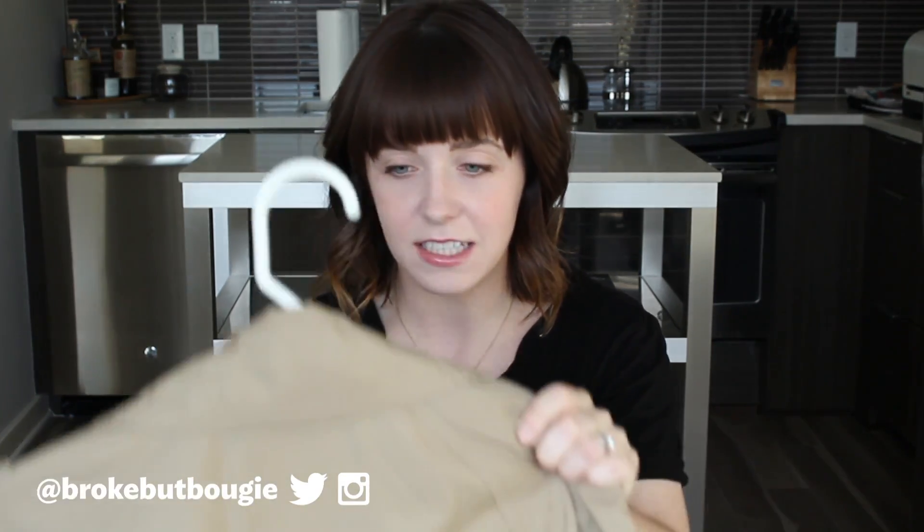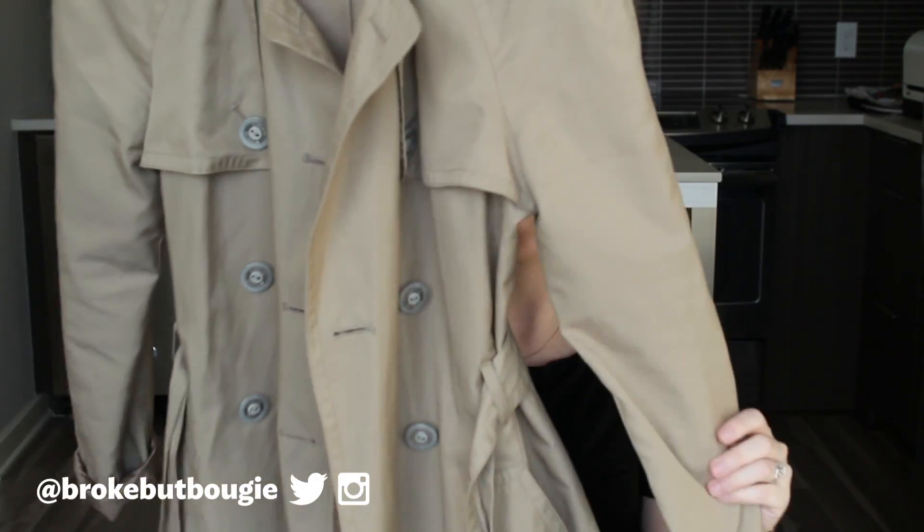My second fall fashion favorite is something I've talked about a lot, especially on my blog, and it is a classic khaki trench coat. This was definitely a little bit of an investment piece. It's from Express, so it's nothing like a Burberry trench, but it was definitely an investment piece for me and I've already gotten so much wear out of it.